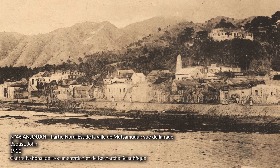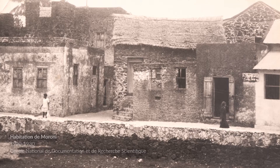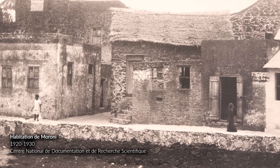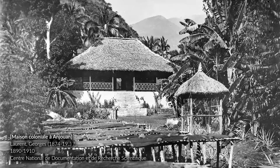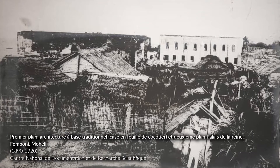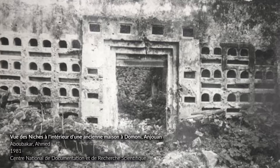In the Comoros, apart from the traditional homes made of plants, walled buildings are particularly visible for elite housing or religious buildings, and they bear witness to a Swahili influence. A public space — Bangwe in Grand Comore and Pangahari in Anjouan — is decisive in the socialization of Comorians.